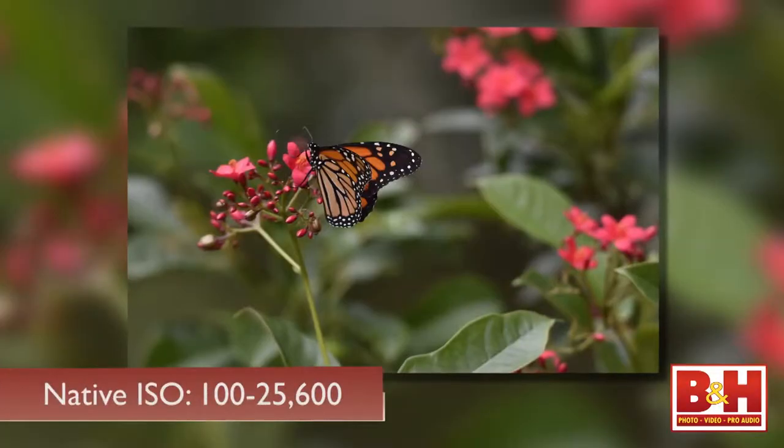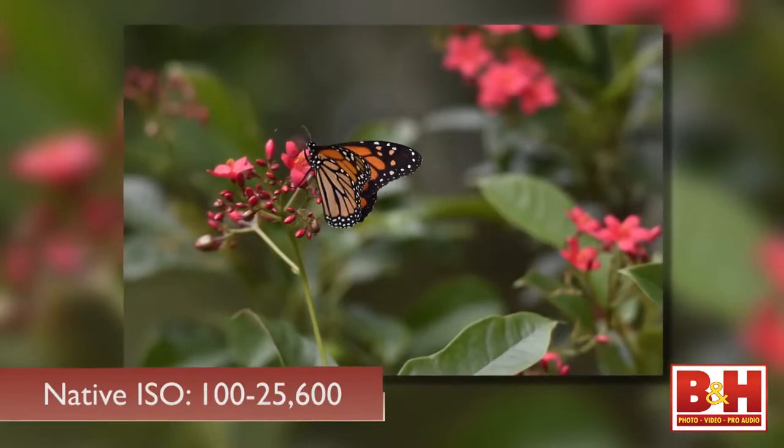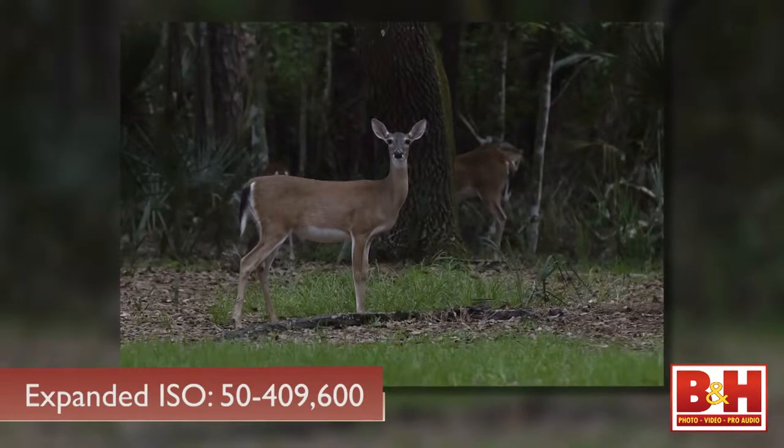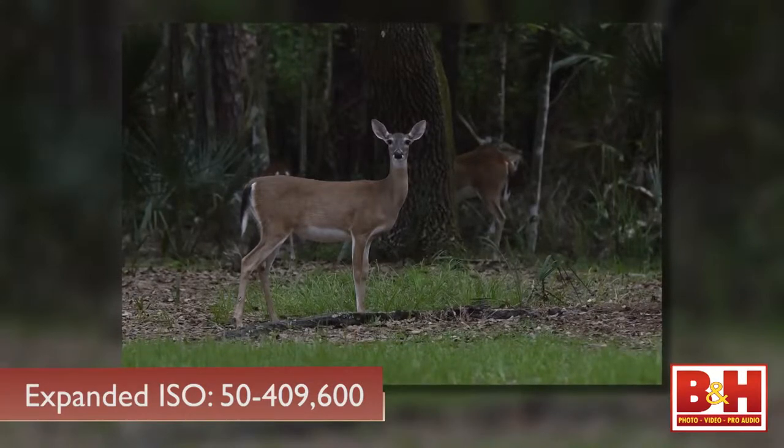The native ISO now goes from 100 to 25,600, and it can be boosted up to 409,600 or down to 50.